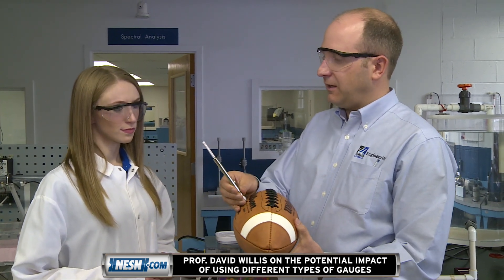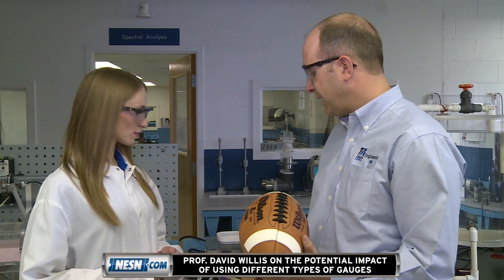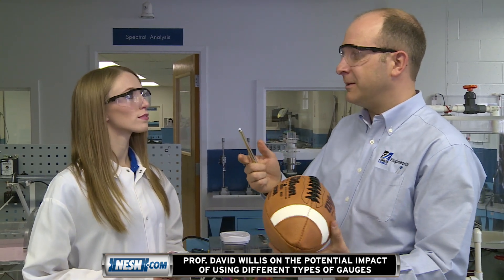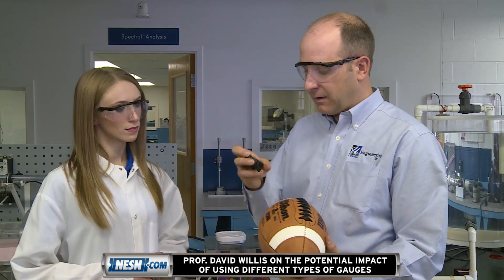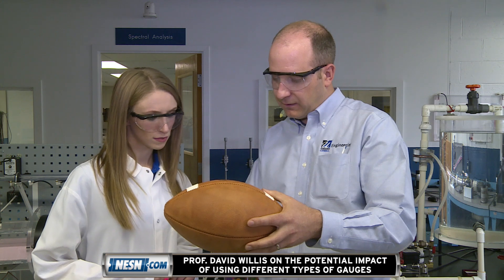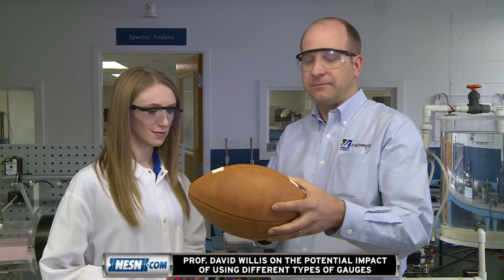So this gauge is different than the gauge we just used beforehand. You might ask: maybe this one lost some pressure when it was stuck in — maybe we lost a little bit of air, and that's the cause for the difference. But if we take the first gauge and stick it back into the football, we can see that it's back up again, well above 12.5 PSI.